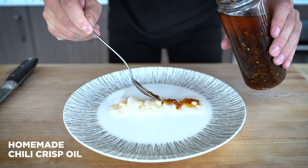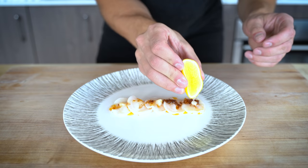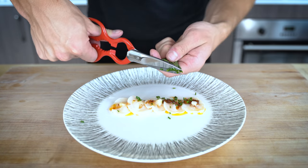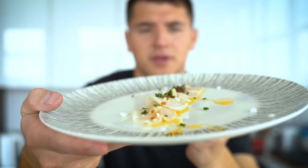For a garnish, I'll add a little bit of this homemade chili crisp oil I made recently, which will give a nice kick and a nice crunch. Then just a clean little squeeze of Meyer lemon, and just a few chopped chives across the top. And I can't believe we almost forgot a little of my homemade flaky salt. And now our dish is complete.